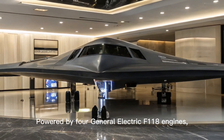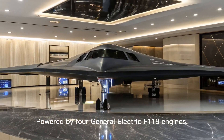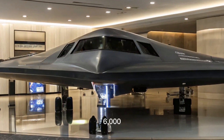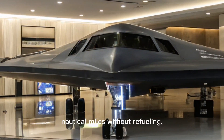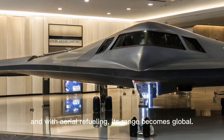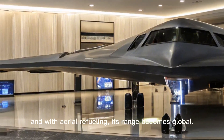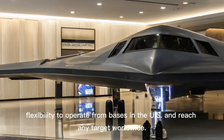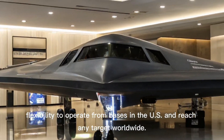Powered by four General Electric F-118 engines, the B-2 Spirit can fly over 6,000 nautical miles without refueling. And with aerial refueling, its range becomes global, giving it the strategic flexibility to operate from bases in the U.S. and reach any target worldwide.